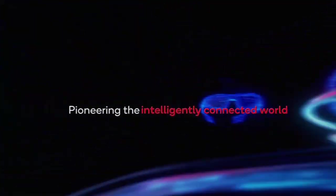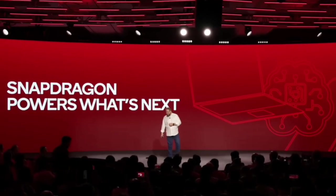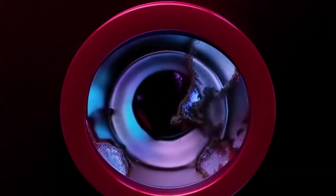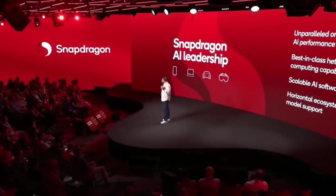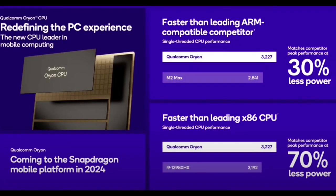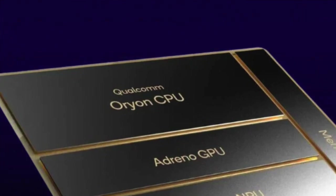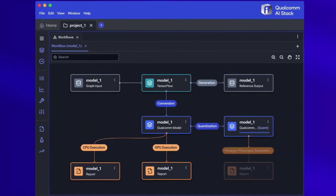In a landscape where technology is constantly evolving, Snapdragon Summit 2023 promises to be an unforgettable chapter in the ongoing story of innovation. Qualcomm's unwavering commitment to pushing the boundaries of what's possible in mobile computing is evident throughout this event. It's a journey that began with a bold vision — the development of the custom Orion CPU — with the goal of establishing a new industry standard for Windows PC performance, and the outcome is a testament to Qualcomm's dedication and relentless pursuit of excellence.